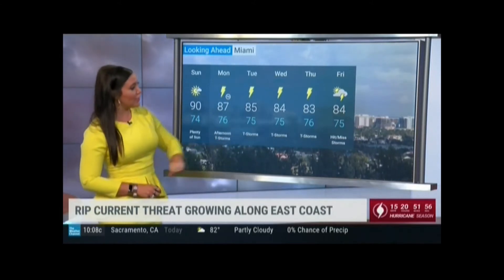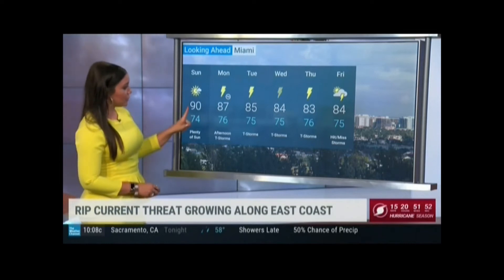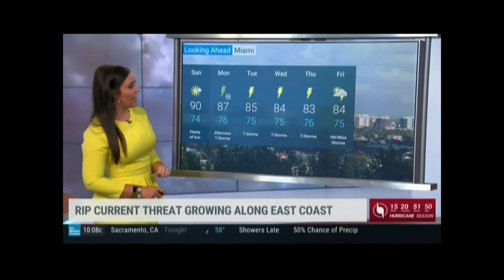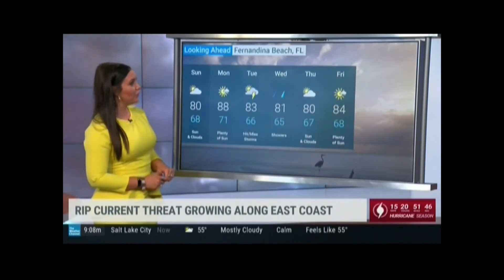Sunday through Monday, the best day in Miami to spend some time outdoors would be today, because your storm chances do begin to pick up as we head into early next week. And then this is what we're looking at for Fernandina Beach — you've got pretty nice weather, but Tuesday and Wednesday we're watching a tropical system, so we want you to get prepared.